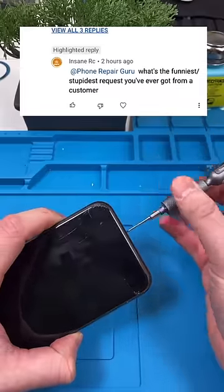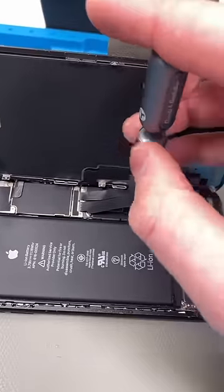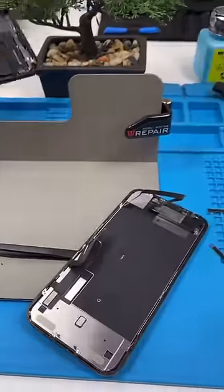Unscrew. InsaneRC asks: what's the stupidest request you've gotten from a customer? I don't really think this one's stupid — it just doesn't make a lot of sense. Someone asked me to convert their iPhone 4 into an iPhone 12. I'm sorry, but that's not how things work.